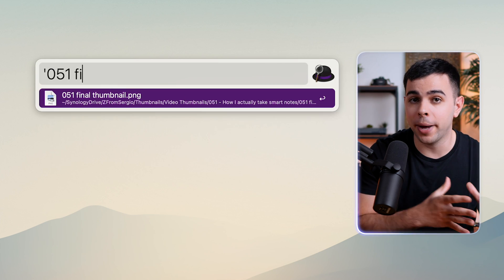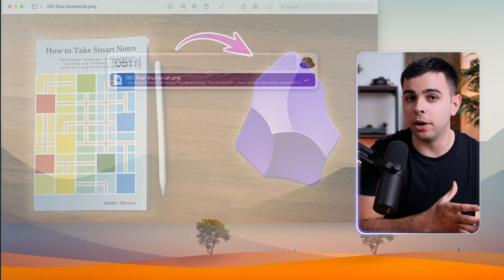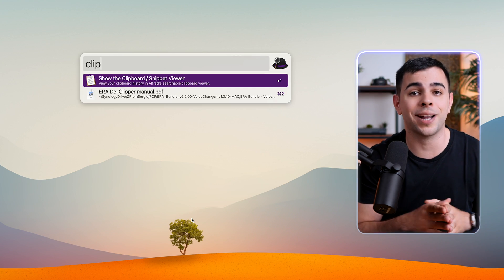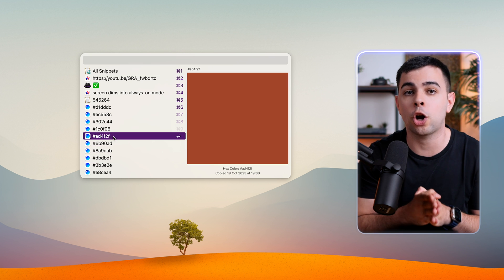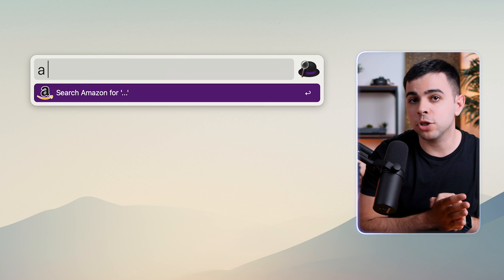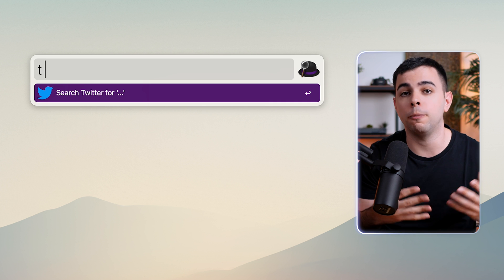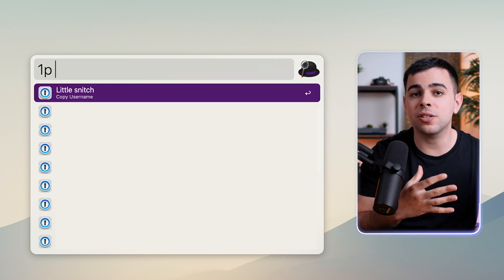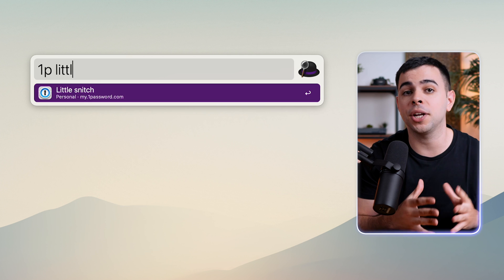I can easily find anything on my Mac, and I can choose to either open the file or open the location. It also has full clipboard history built in, so I can just type 'clip' and see everything I copied to my clipboard for an entire week. I can also search places like Amazon, YouTube, and Twitter straight from Alfred. It also has a built-in 1Password integration, so I can just type '1P' and access anything inside 1Password.